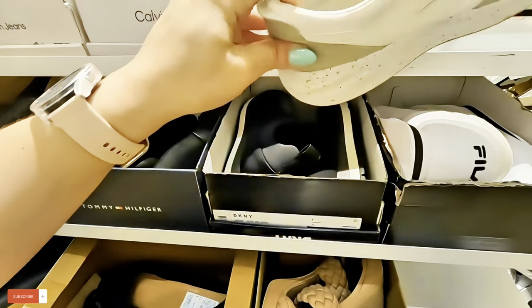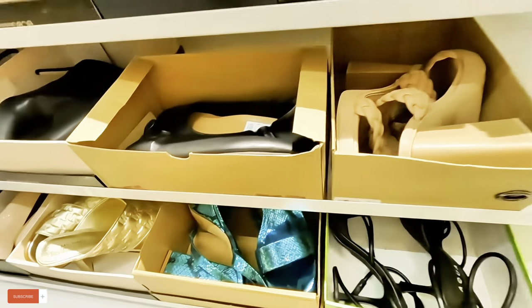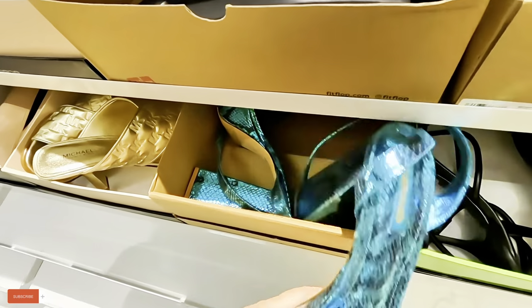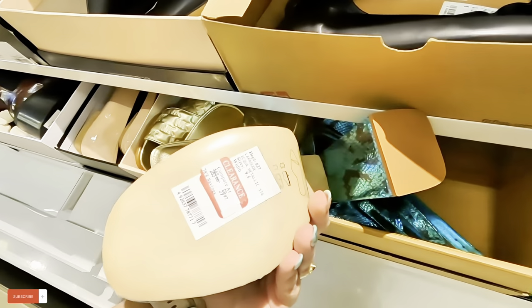We've seen these already — $70 for those. Already saw those. Look at these sparkly ones — what is this? $60.